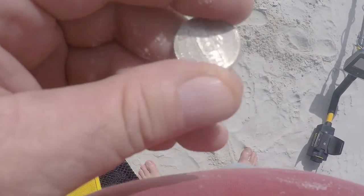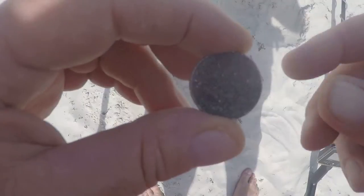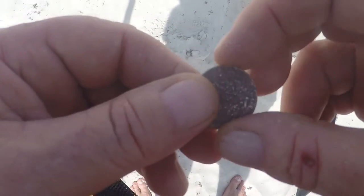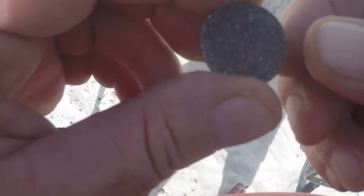The other target turned out to be a nickel. Then I came across another quarter that is really crusty, which tells me somebody hasn't metal detected this spot in at least a week or so — or they missed it. It's so crusty I can't even get a date off of it.